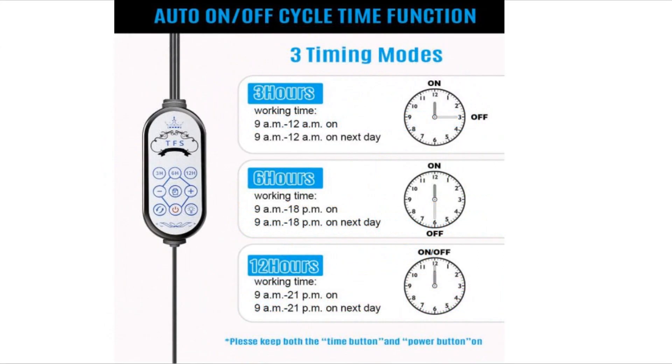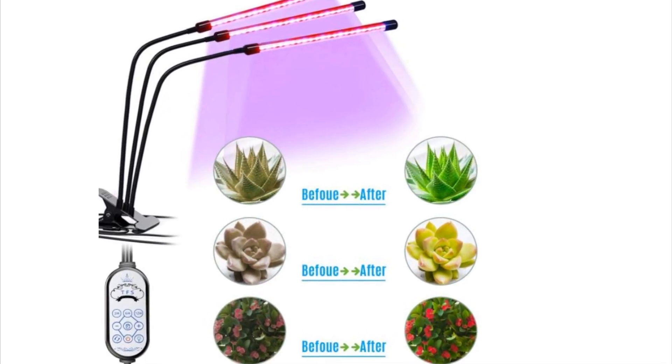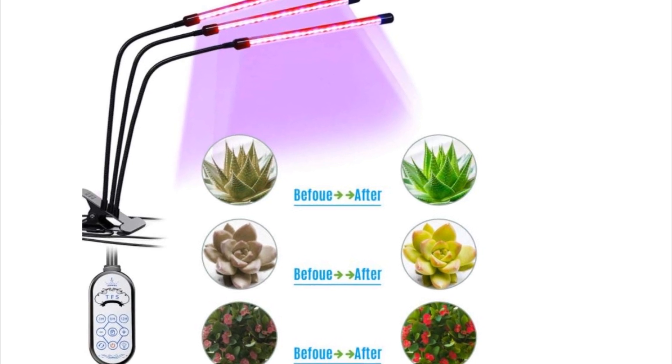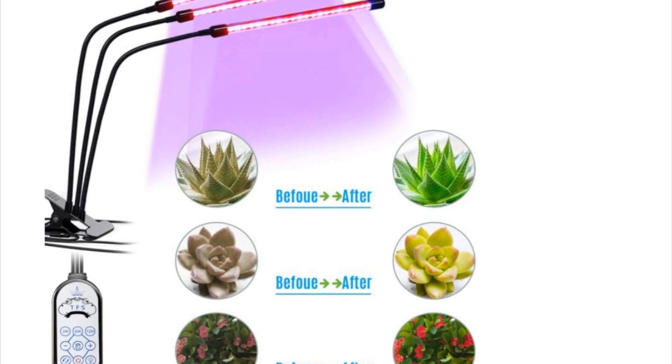Your house plants will get a boost of power when you use the TFS LED grow light, and it's not just for house plants. This five-star LED grow light is widely used for various indoor plants. You'll be confident growing vegetables, succulents, potted plants, flowering plants, and foliage plants including leafy greens and herbs.